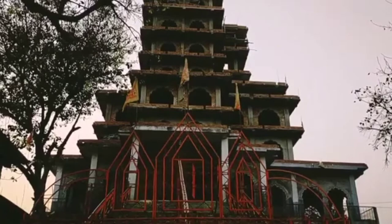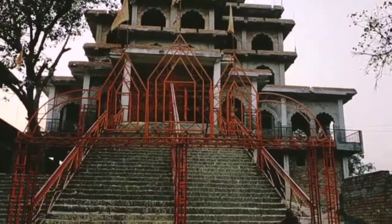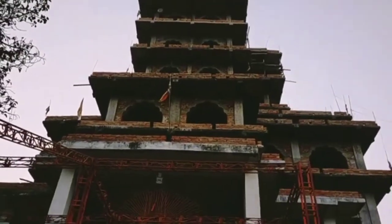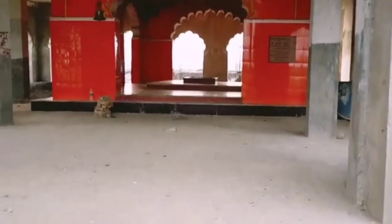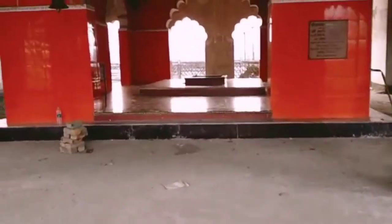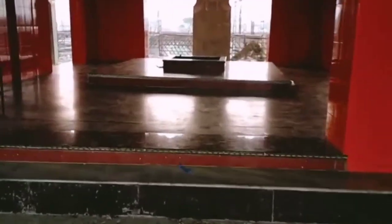There is a red gate through which we enter, and inside there is the footprint of Lord Rama. This is the place where we can find the footprints of Lord Rama.